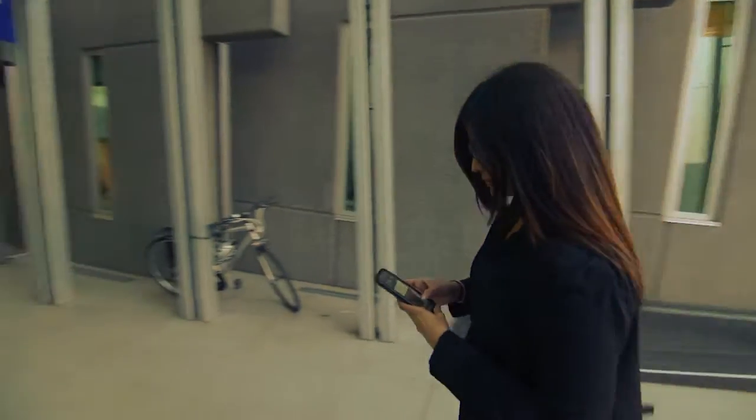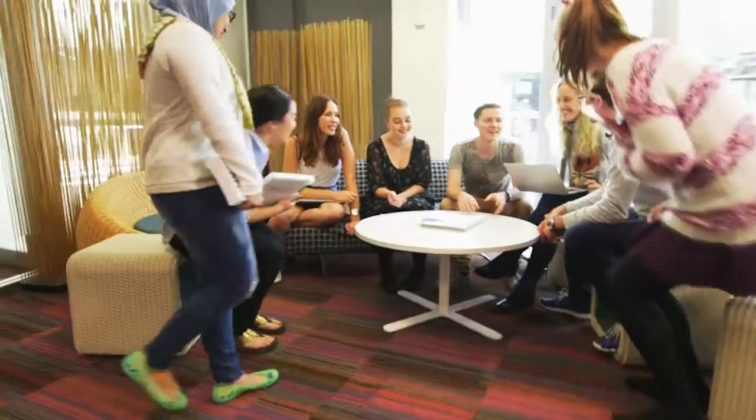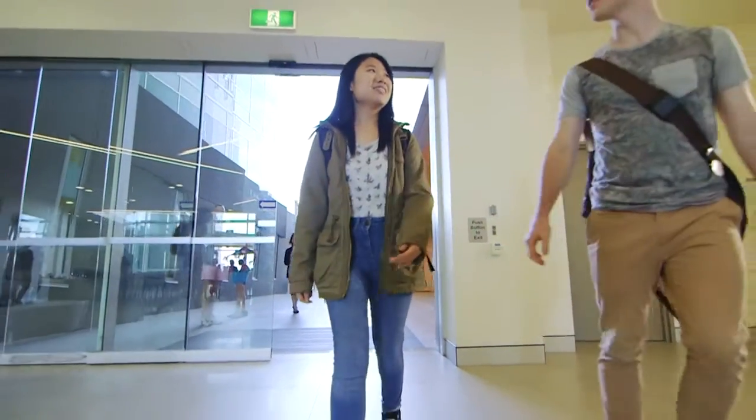I'm an international student from Canada so it was quite a big move coming here, but getting settled in was not difficult at all. UQ's been really great because they have a lot of resources and a lot of people that get you familiarised with everything from school to your home life. They really go out of their way to make you feel welcome and feel like you're at home here. UQ is very welcoming to us as international students — I felt how UQ embraces diversity.